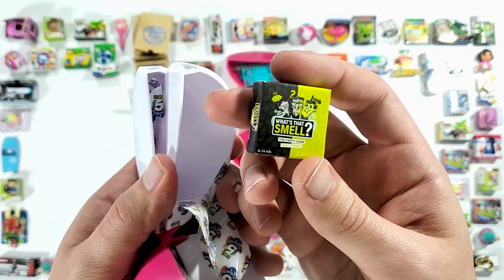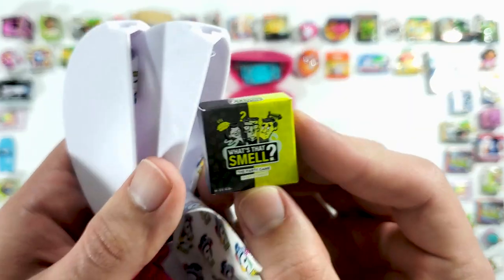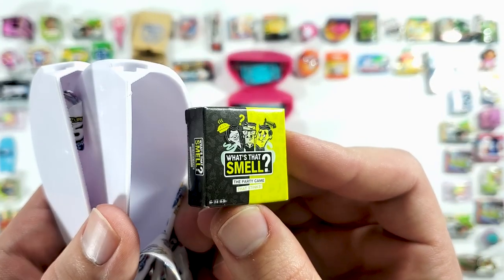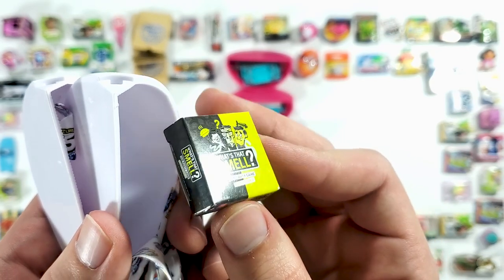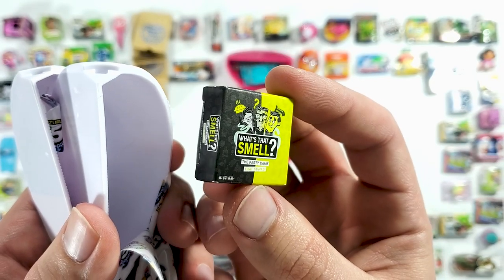What's that smell? I'm guessing this is — oh yeah, this is a party game, and the party game that stinks! This is interesting, I don't know if I want to play it, but it's definitely interesting.